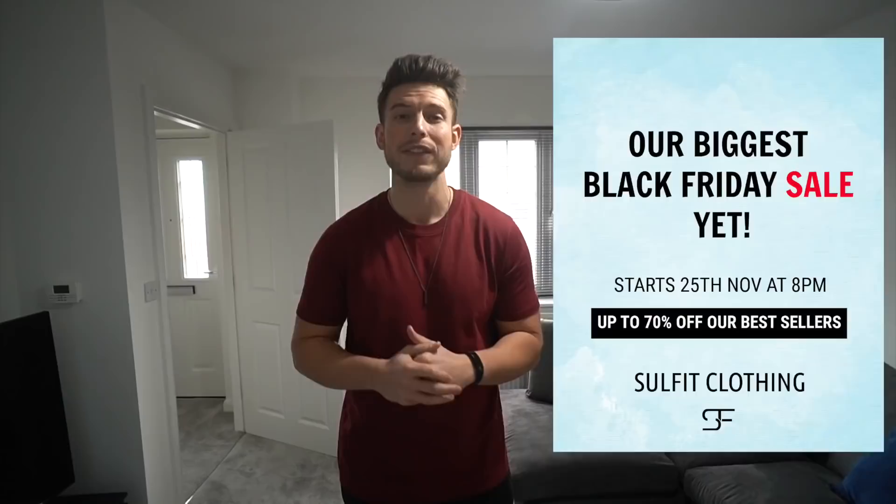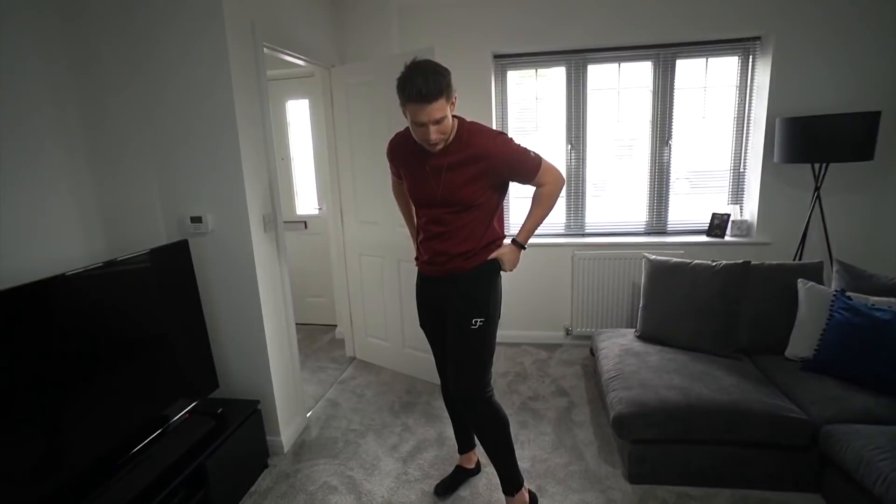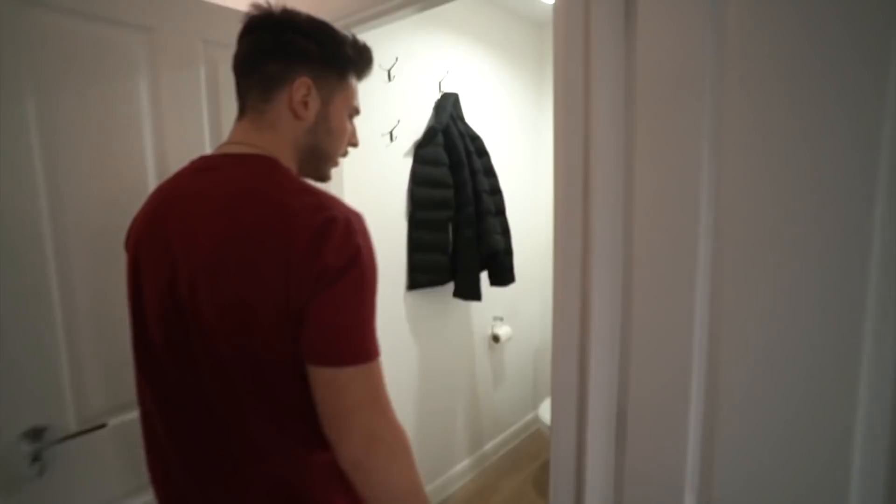Before we get on to the rest of the house, I just wanted to let you know the Black Friday sale for Sulphur Clothing goes live tomorrow at 8pm. Everything is going to be up to 70% discounted. We've also got the new v2 Aura joggers launching — I'm wearing the ones in jet black here. We've got triple black, loads of t-shirts and hoodies. The sale runs from Wednesday the 25th of November until November the 30th — the longest and biggest sale we've ever done.